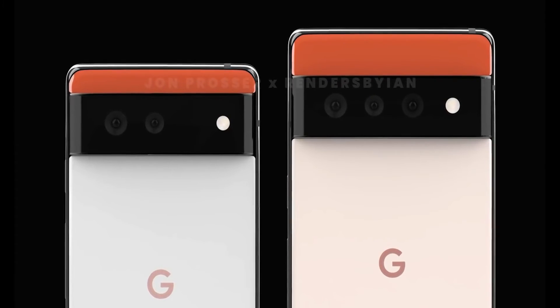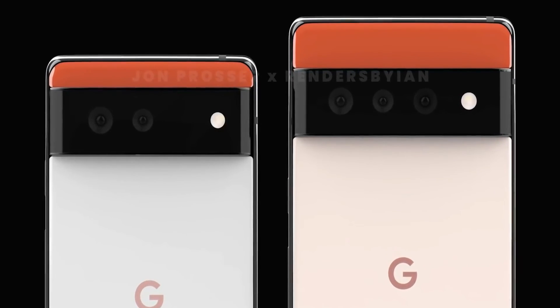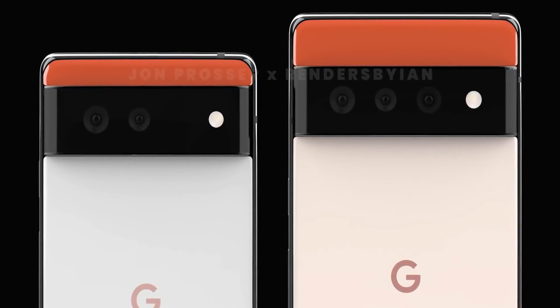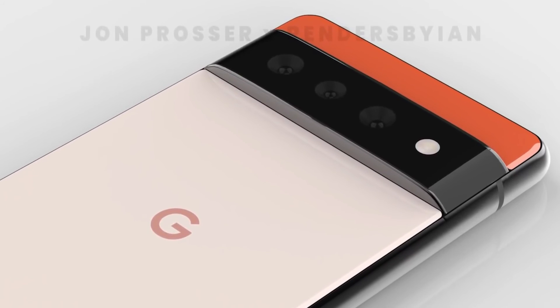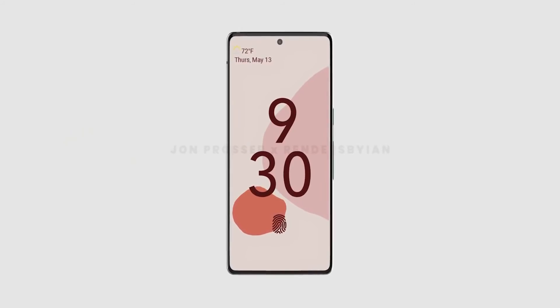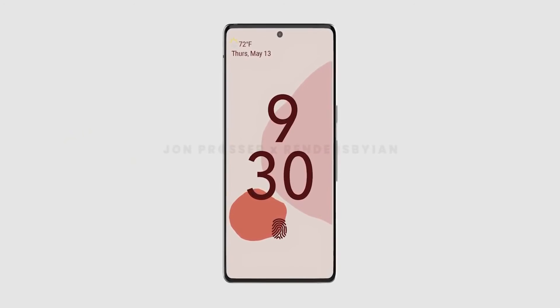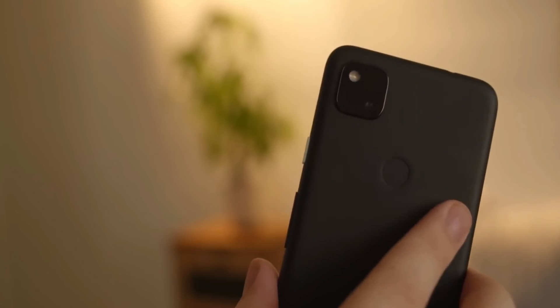The Pixel 6 will have two cameras while the Pixel 6 Pro will have three. No camera specs have been mentioned, but judging from the design of the lenses, it's safe to say we may not see a periscope zoom camera on either handset. Another feature debuting on the Pixel lineup is the under-display fingerprint scanner, meaning Google is finally saying goodbye to the rear-mounted sensor.